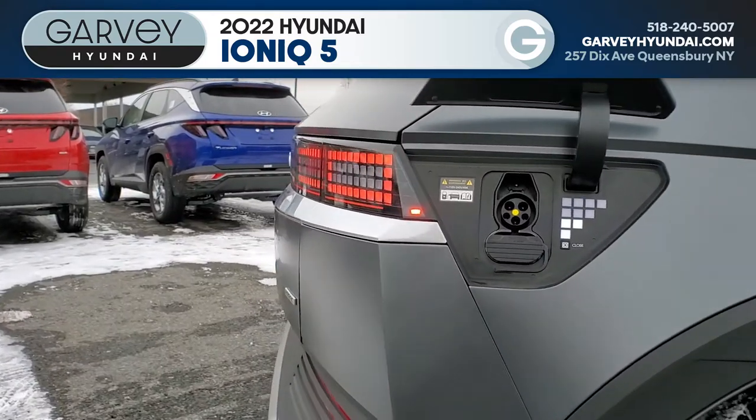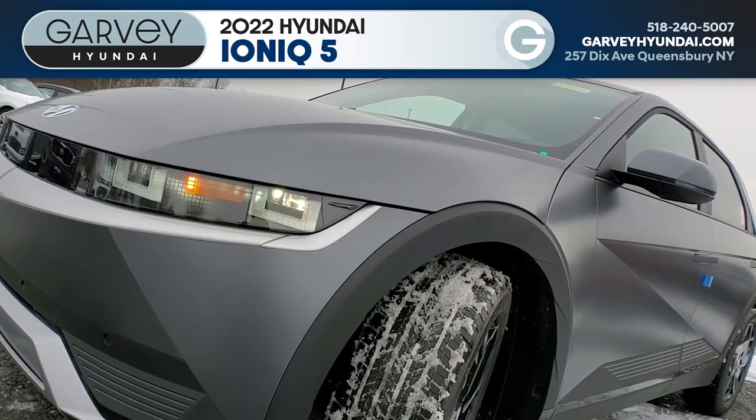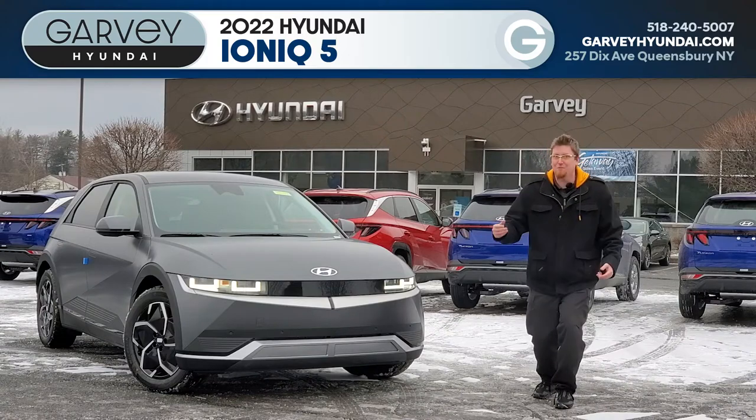The charge indicator uses the parametric pixel design scheme that you can see all around the car, from the tail lights forward to the daytime running lights, and even on some of the trim inside. The exterior just screams 80s retrofuturism, and I am here for it.